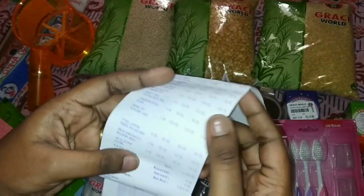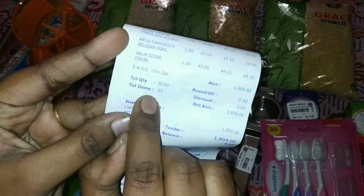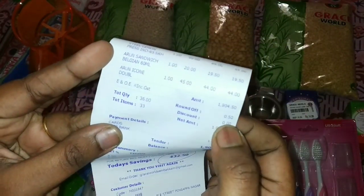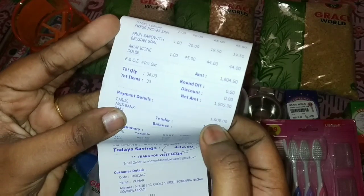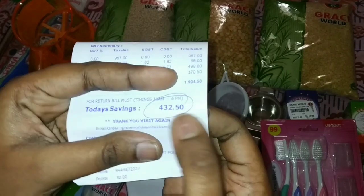So total items are 33, round of money. The net amount is $1,900 and the savings is $4.32.